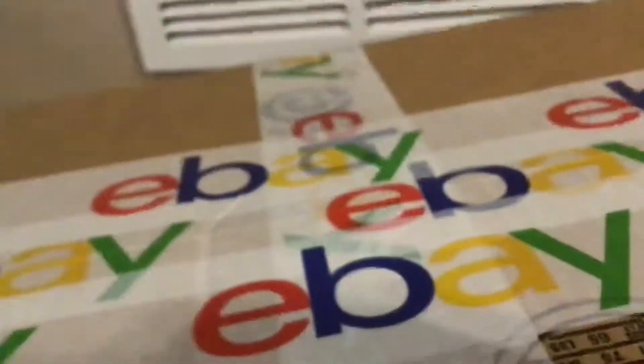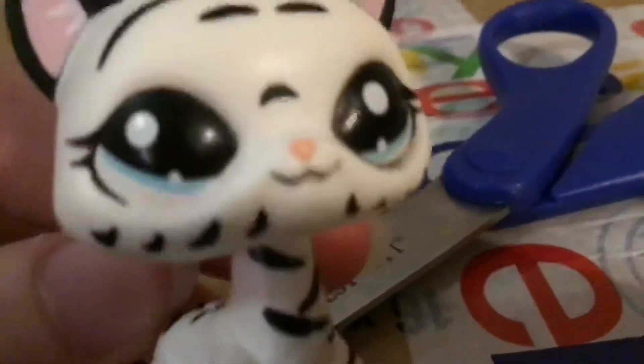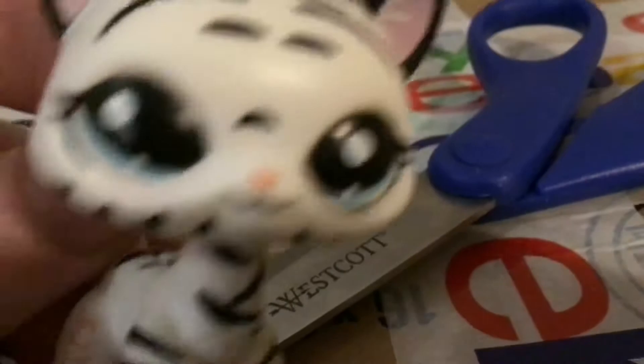I got some scissors. I'm gonna try not to hurt myself. I'll be back in a minute when I get this open.